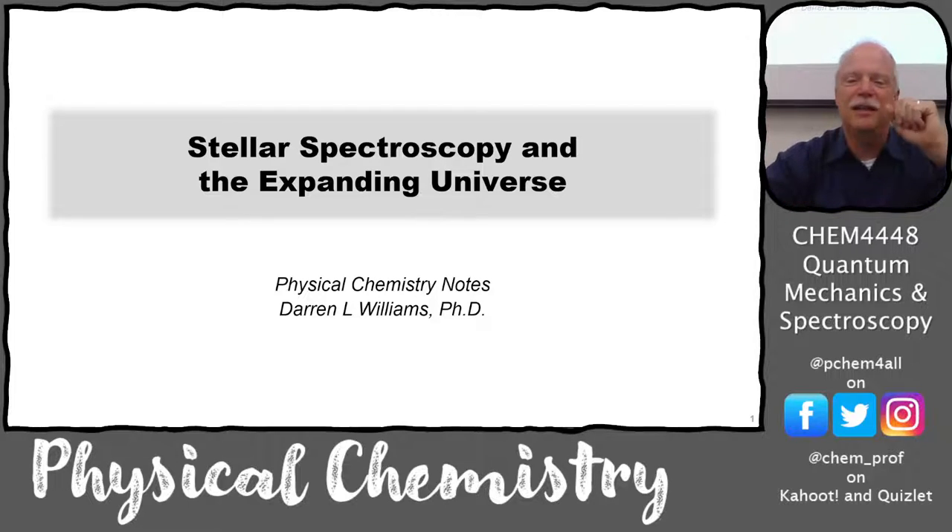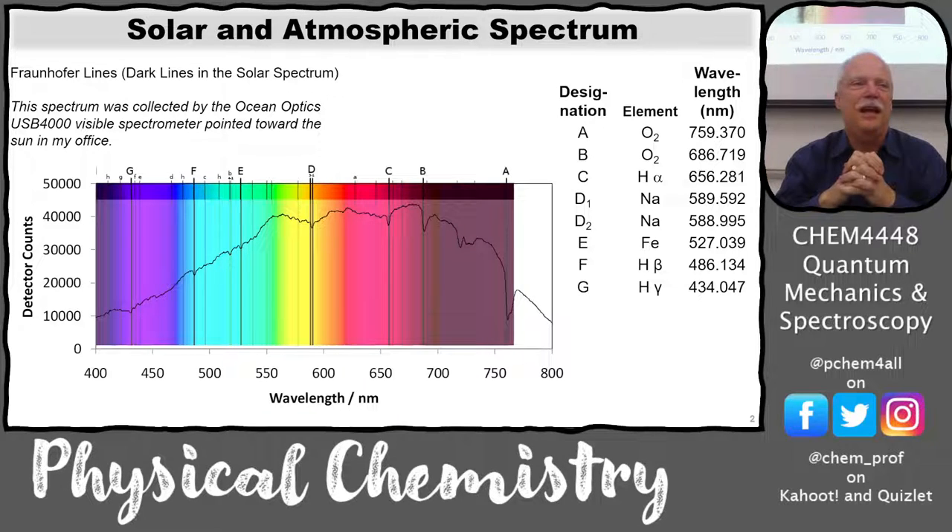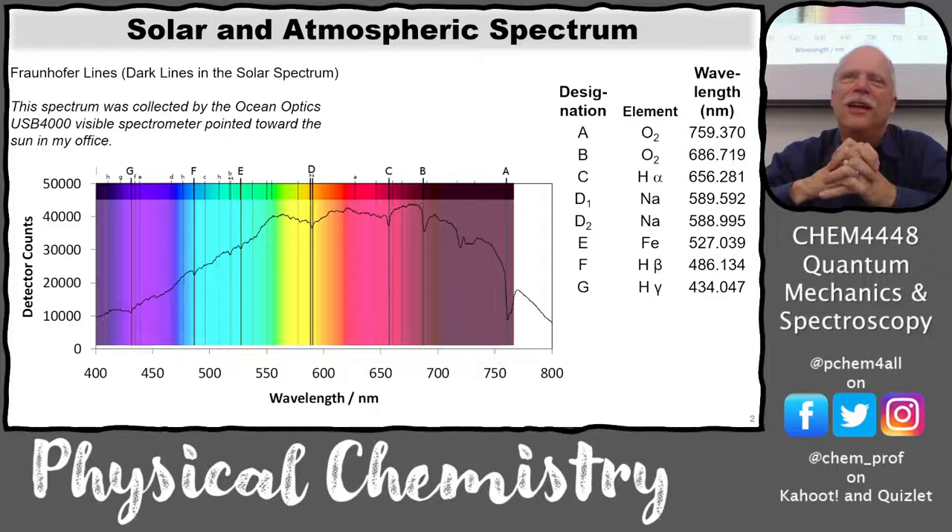We can look at our Sun, which is eight light-minutes away. The light you see from the Sun is eight minutes old — that's how long it took to travel to your eye. I always wondered: if the Sun just disappeared, would we know immediately, or would it take eight minutes for gravity to disappear too? Does gravity travel at the speed of light?